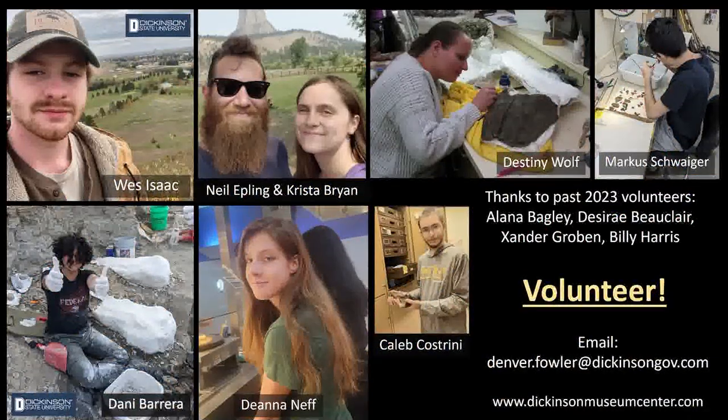A big thank you to all of our volunteers. I have a list of field volunteers at the end of the talk, but these are our volunteers currently working in the lab — really great people who've been helping plow through some of these fossils. If you want to volunteer in the lab, email me at denver.fowler@dickinsongov.com or visit our website and find our volunteer pages.